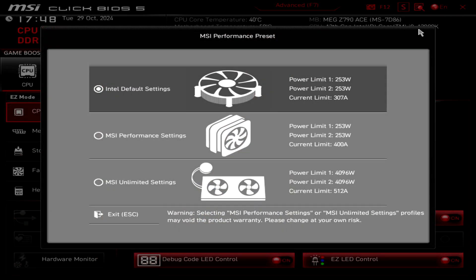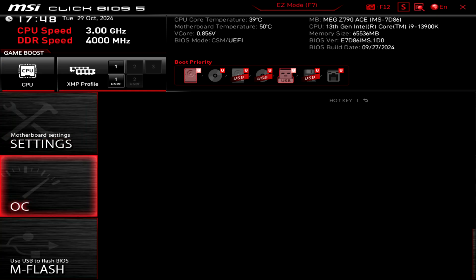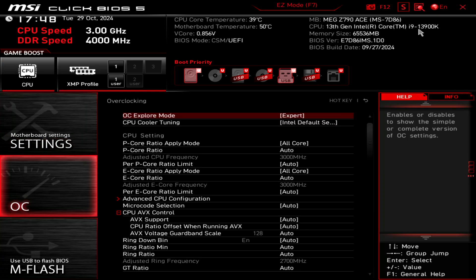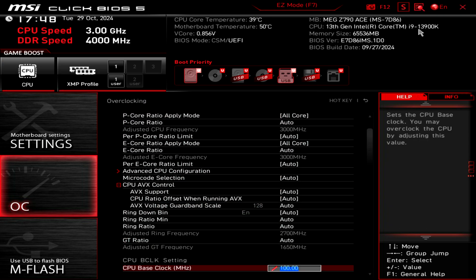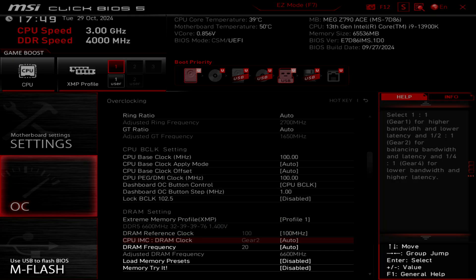Once you install the new BIOS, you have to choose between performance presets: Intel default settings, MSI performance settings, or MSI unlimited settings. We're choosing Intel default settings to test this properly. Back in the advanced OC settings, everything is confirmed at Intel default. We're also changing the RAM settings again to get the best memory performance.